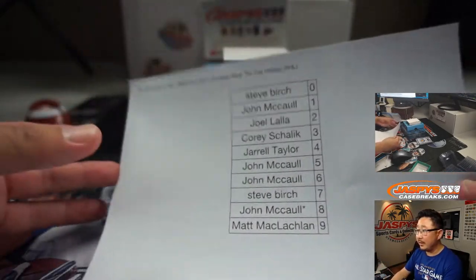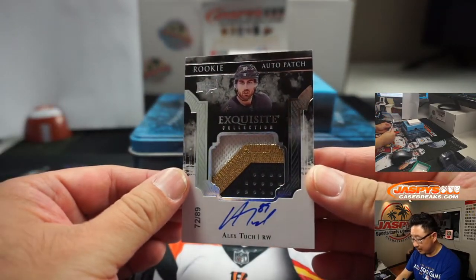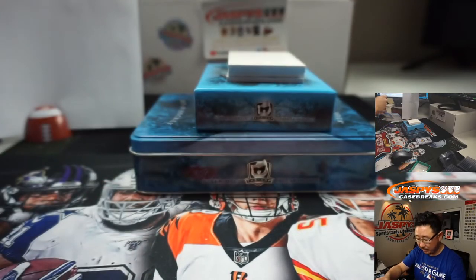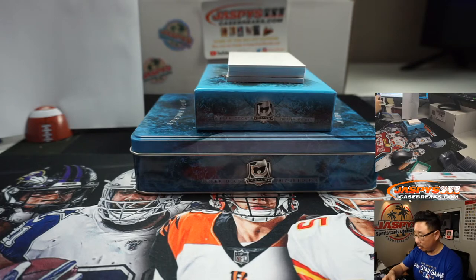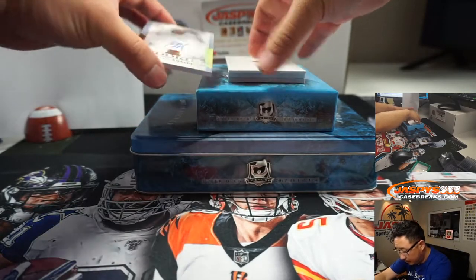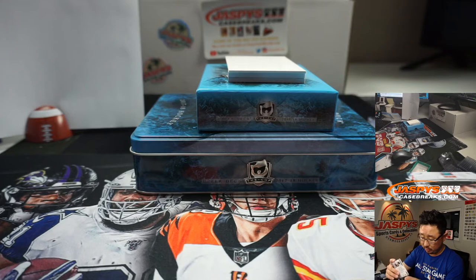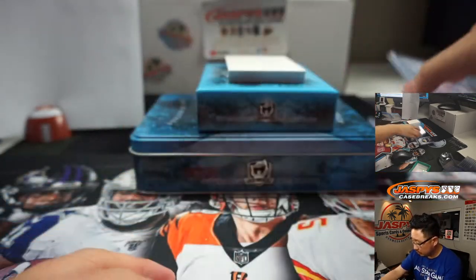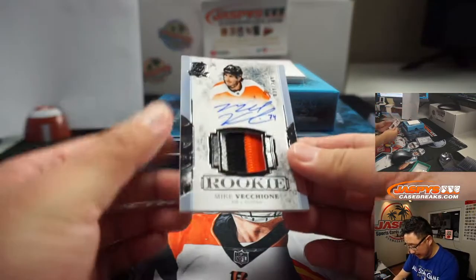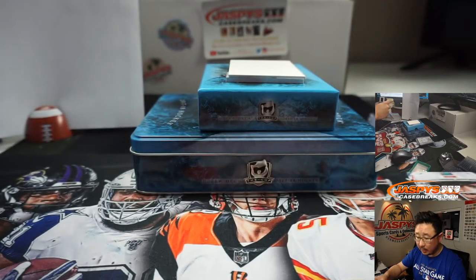There's the final printout right here. Thanks, everyone, for getting in. We've got Alex Tuck, rookie auto and patch, 72 out of 89 — three-color patch and autograph. I think I've heard of him. Joel with number two. We've got Michael Amadio, 20 out of 36, so that will go to Steve at number zero. We've got Mike Vecchione, three-color patch and autograph, 39 out of 249. That will be for Matt McLaughlin with number nine.